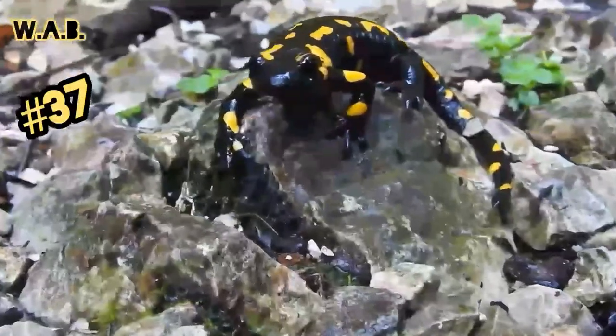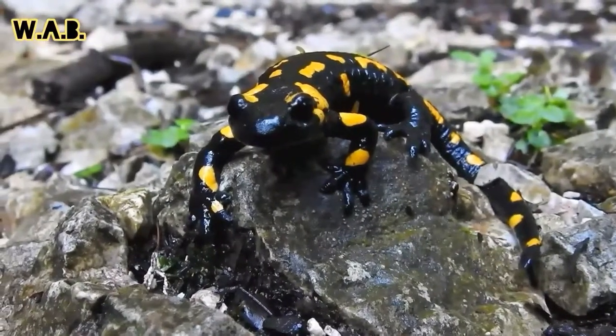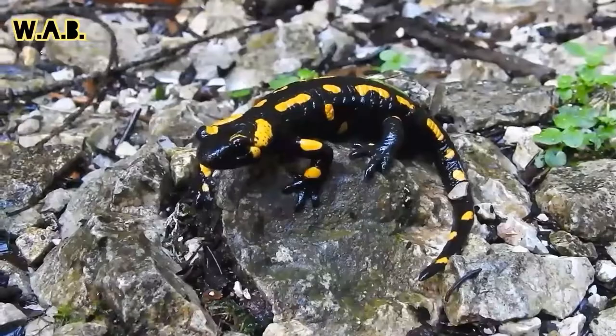Hello and welcome back to Wild Animal Behavior! The fire salamander is possibly the best known salamander species in Europe.